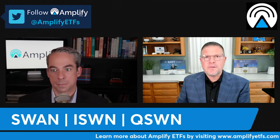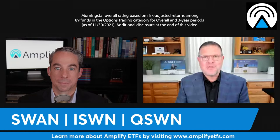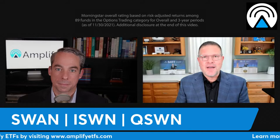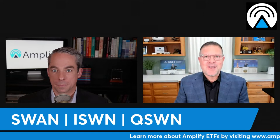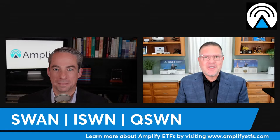The original SWAN ETF uses the S&P 500 as its equity exposure. It launched just over three years ago and just received its Morningstar rating — a five-star rated fund with about $950 million in AUM. About 10 months ago, we launched iSWAN, the international version that targets the MSCI EAFE in its equity allocation, with about $40 million in assets.